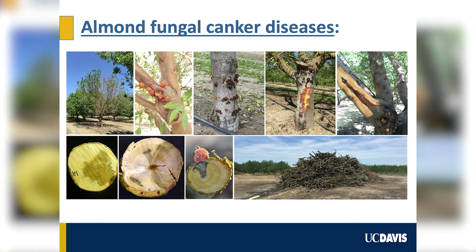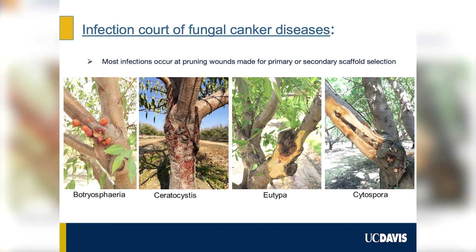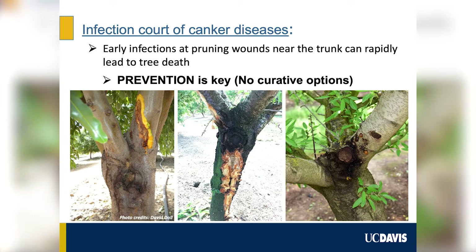With canker disease, the message is really to prevent the disease. As mentioned in my talk, one of the main messages for mitigation of canker disease is the protection of pruning wounds. When almond trees are young, times come for primary and secondary scaffold selection, which leaves a large number of pruning cuts on the trunk. These are the pruning wounds where, if any time during the lifetime of an orchard growers are going to put effort toward management of canker disease, it's going to be toward protecting those large pruning cuts made on the trunk.